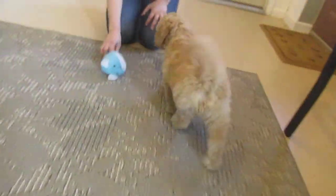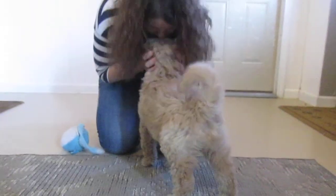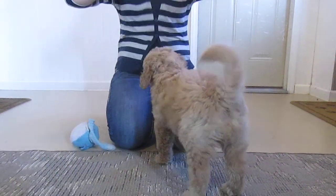He does like to play. Come here! Come here, baby boy! There you go. You wanted to look? There you go, baby. Come here.